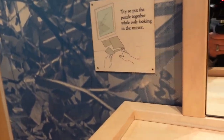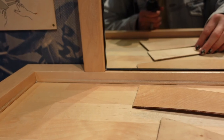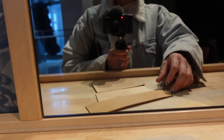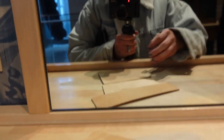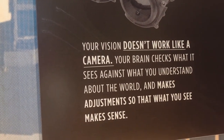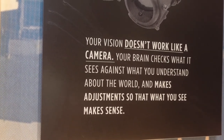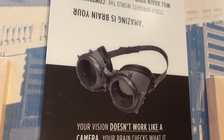Try to put the puzzle together while only looking in the mirror. I'm not sure what I'm supposed to be doing. But it says your vision does not work like a camera — your brain checks what it sees against what you understand about the world and makes adjustments so that what you see makes sense. Hashtag truth.